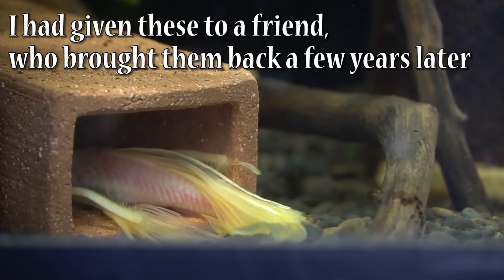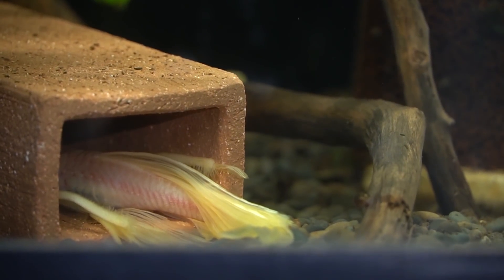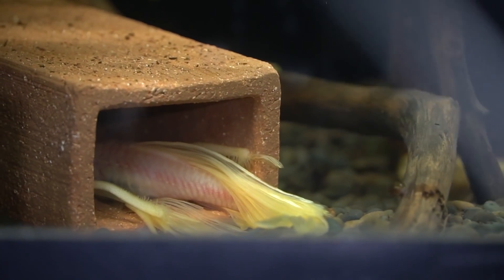So I grabbed my tripod, wedged it against the wall, held it in my armpit and took my cell phone camera to do a total invasion of this fish's privacy.